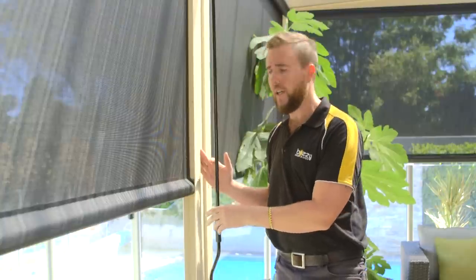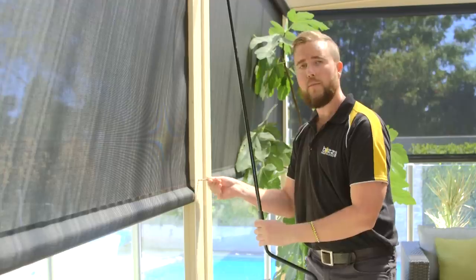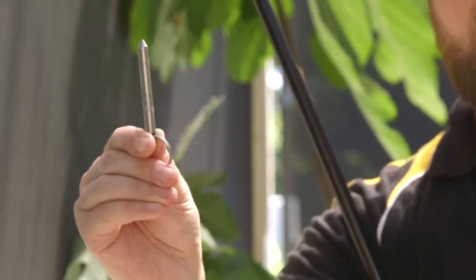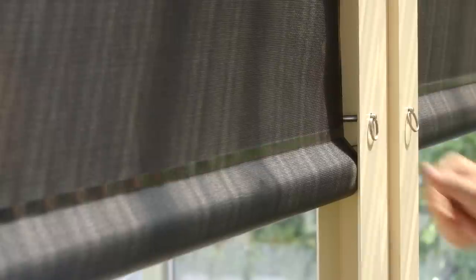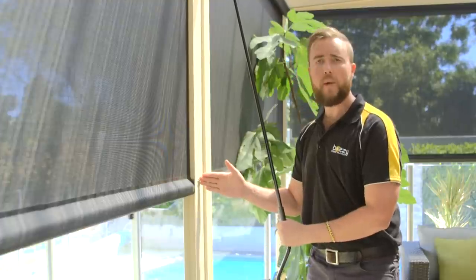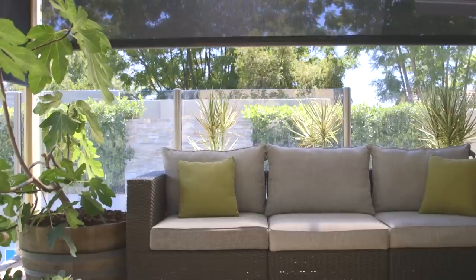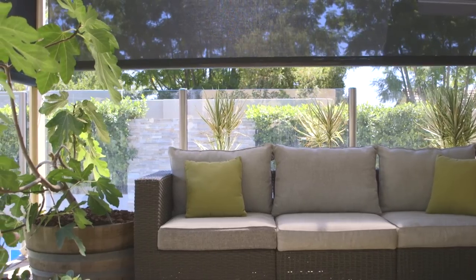You can powder coat it any colour you like, and all you have to do is loosen off the blind, pull the stainless pin out, pop it back into your desired location and tension the blind back. You're able to nominate 2, 3 or 4 settings up the channel to lock it in at various heights throughout the year.